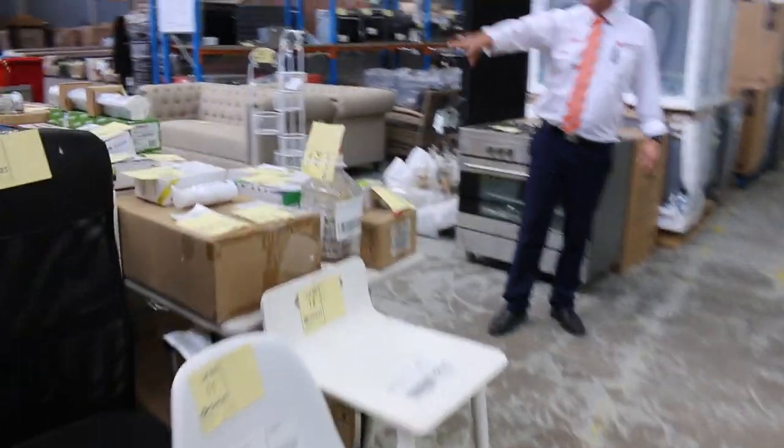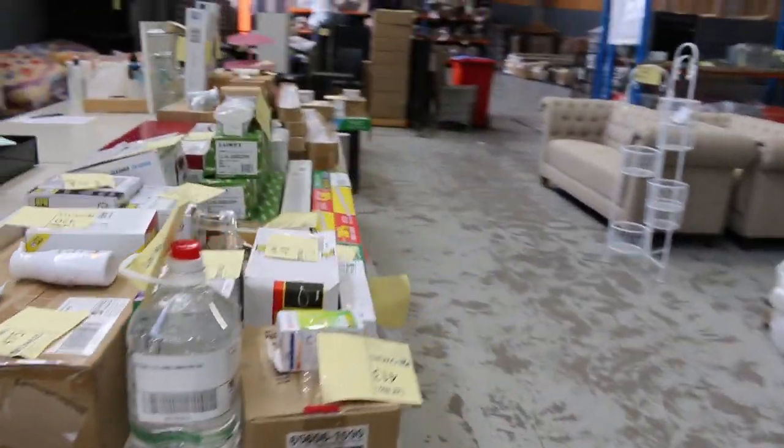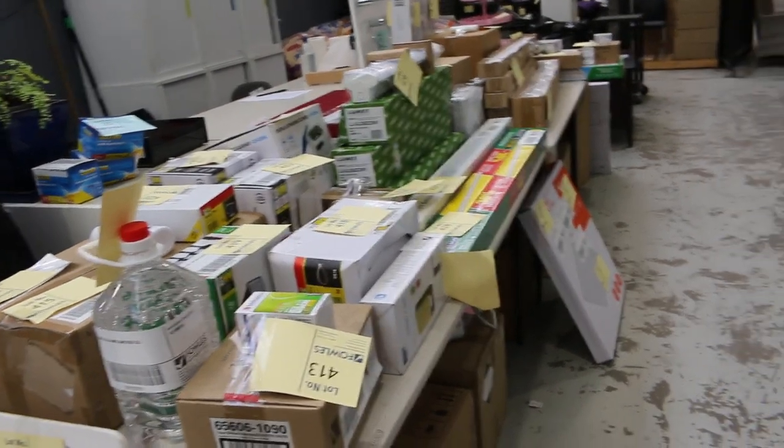Speaking of unreserved, I've got a heap of lighting — downlights, battens, all sorts of bits and pieces there, all unreserved as well. So that'll be good buying for somebody.